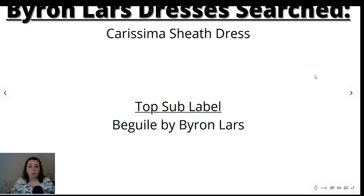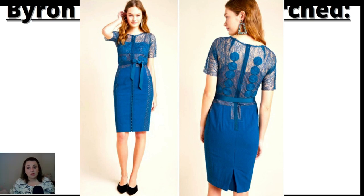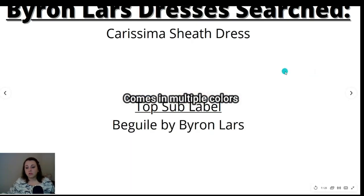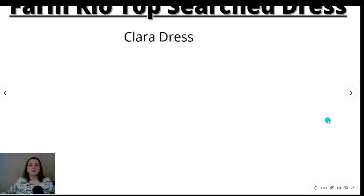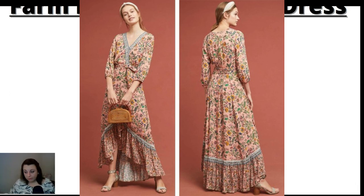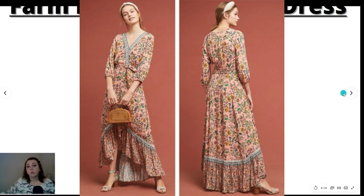The next top searched brand was Byron Lars — the top dress searched was the Charisma Sheath Dress. Byron Lars also has a sub-label called Begill or Beguile by Byron Lars with a lot of beautiful pieces. Next was Farm Rio — the top searched dress was the Clara dress. I've never seen Farm Rio in real life, but they have some beautiful stuff.